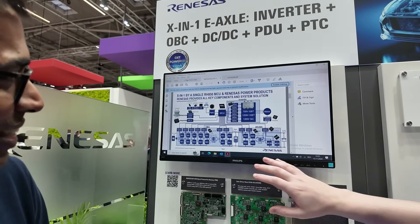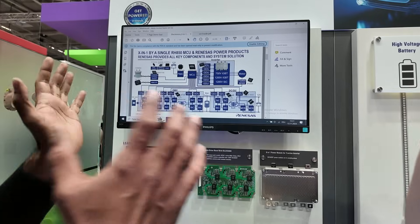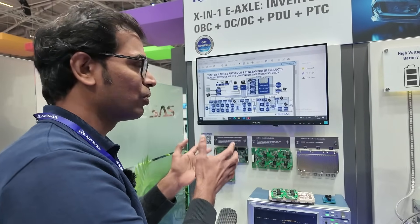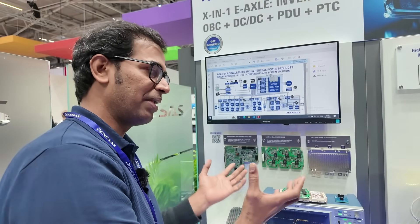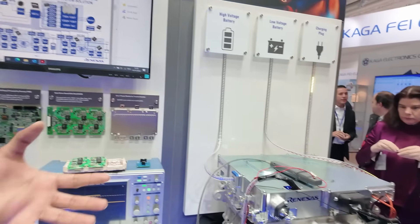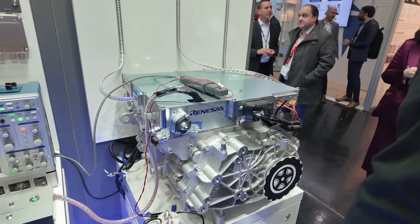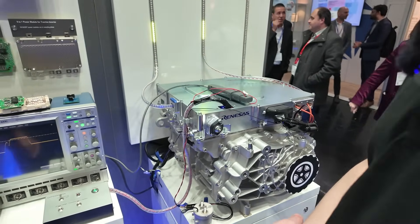My quick question is: is the focus specifically the MCU, or the entire module? We provide not only the power products, gate drivers, switches, modules, MCU, and PMIC, but we are also offering this as a complete system solution. Customers can buy this as a complete turnkey kit — take it, modify it for your requirements, and it will work. We provide support for modifying our solution to fit the customer's application needs.